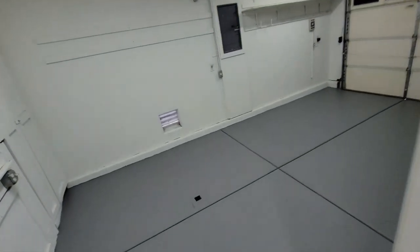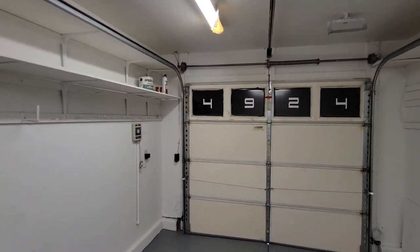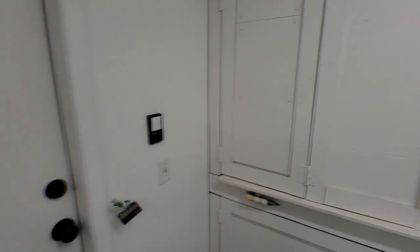This is the one-car garage. They painted the floor. There's an insulated door on this garage, and there's some extra storage in the back of the garage here.